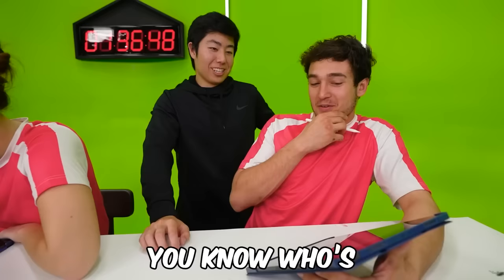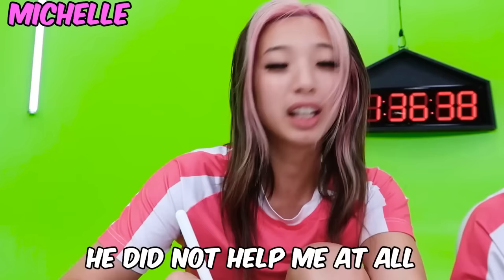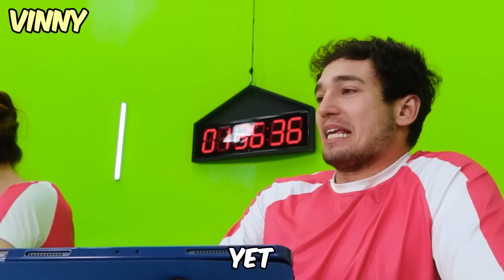You know who's really good at drawing birds? Michelle. Maybe you can ask her since you helped her. He did not help me at all. Hey Michelle — you want to make a deal? No.